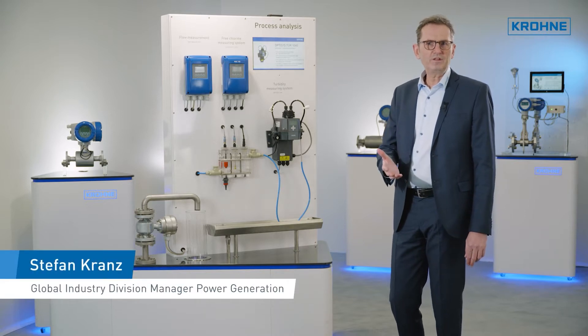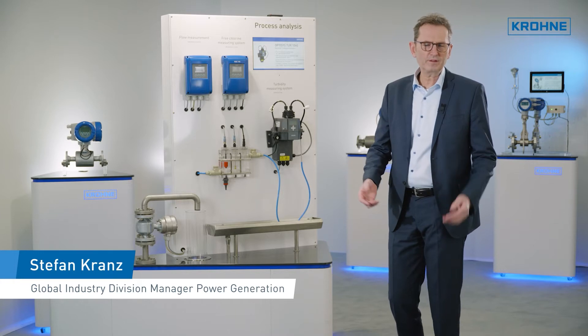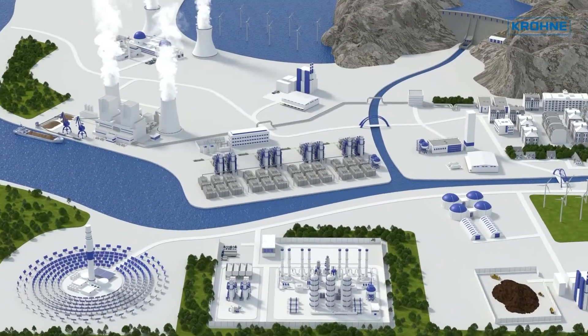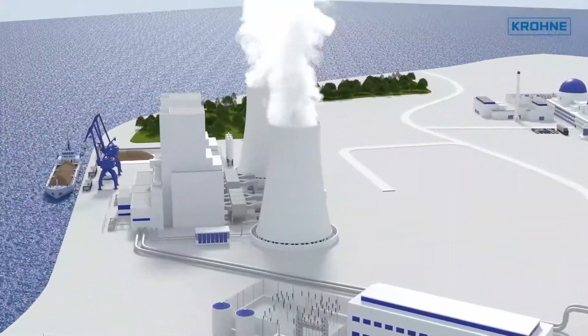The consistently high efficiency of a thermal power plant depends largely on the performance of the cooling system. Throughout many years of operation, heat exchanger surfaces should remain free from scaling and biofilm.